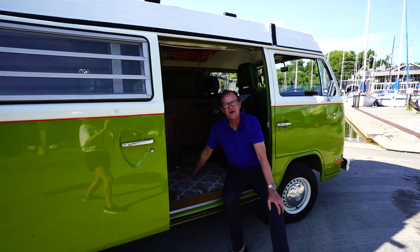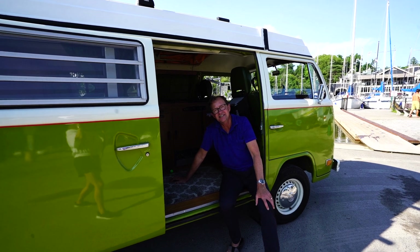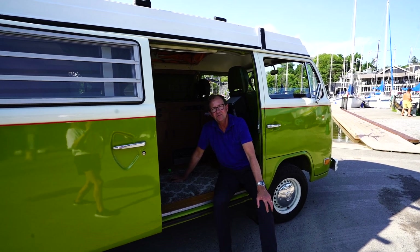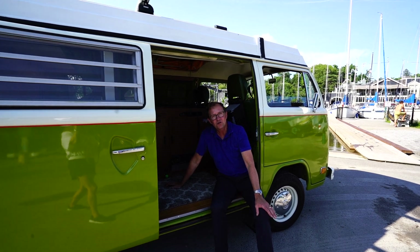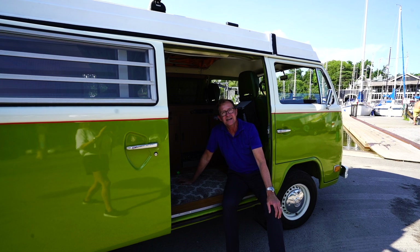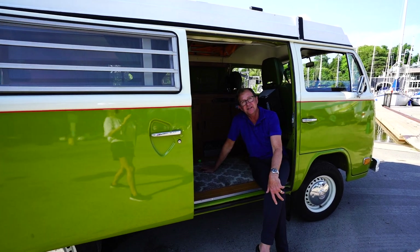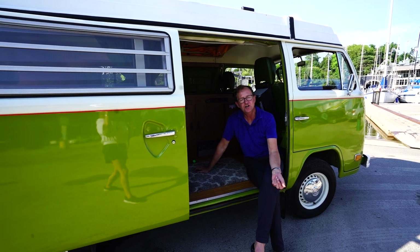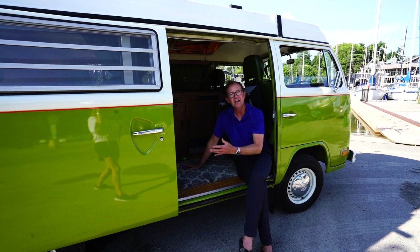Hi, it's John from Wi-Fi Hi-Fi and I'm sitting in a 1976 VW bus that we've been working on restoring for the last year. One of our goals was to be able to take the bus anywhere and have power, so we don't want to be dependent on having to plug the bus into an electrical outlet to charge phones, charge laptops, watch movies, or run lights.